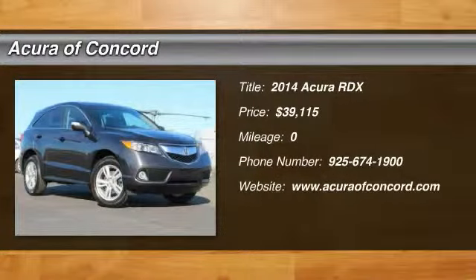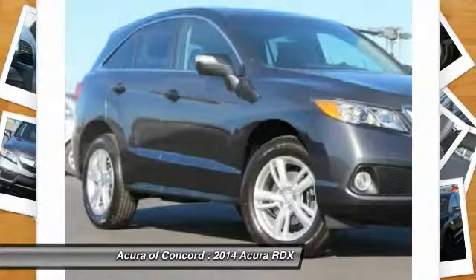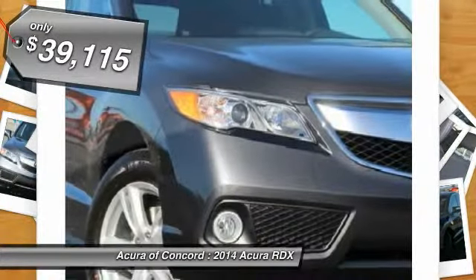The 2014 RDX. Viewed as Acura's answer to BMW's sporty X3, the RDX offers a stylish interior, plenty of sport, and a nice amount of utility, and is priced below $40,000.